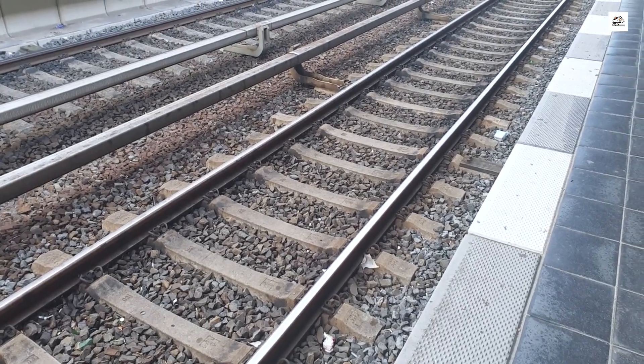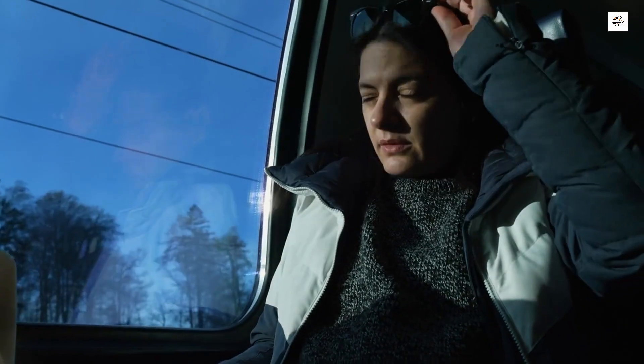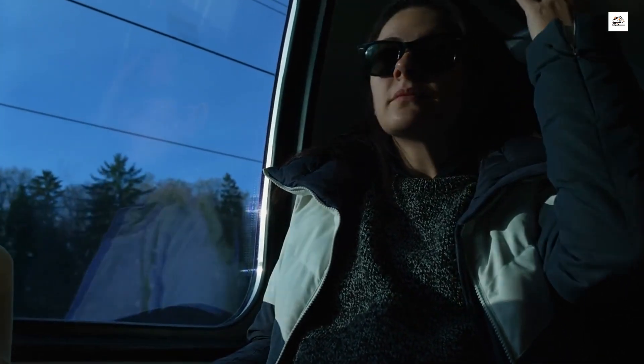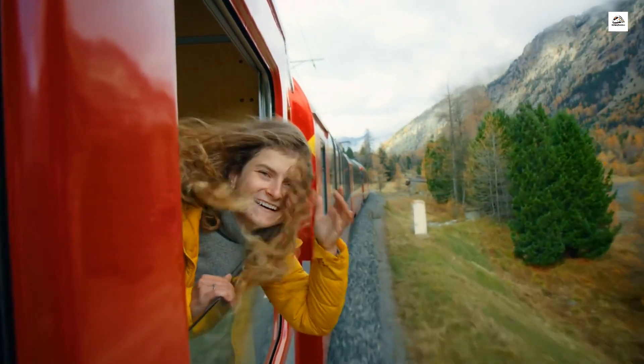The underground theatre society. Beneath the railway's surface lies a secret theatre society that thrived during the railway's heyday. Actors, stagehands, and enthusiasts came together to perform clandestine plays in forgotten tunnels and abandoned stations. Explore the world of underground theatre and the creative spirit that flourished within the confines of the German Upper Silesian Railway.